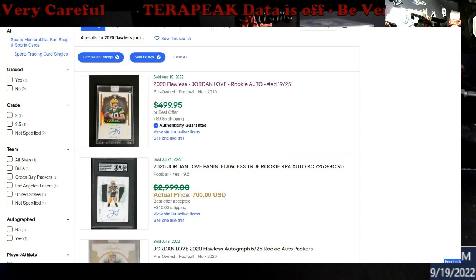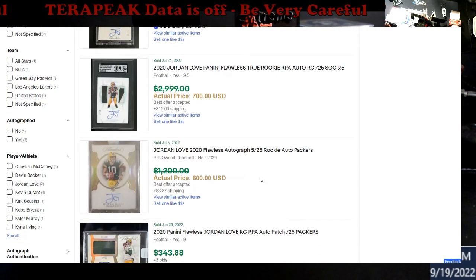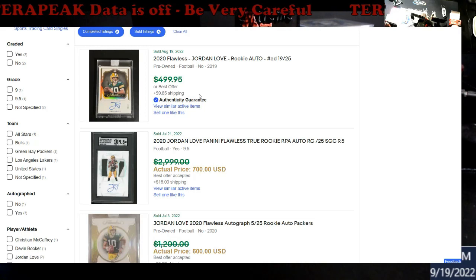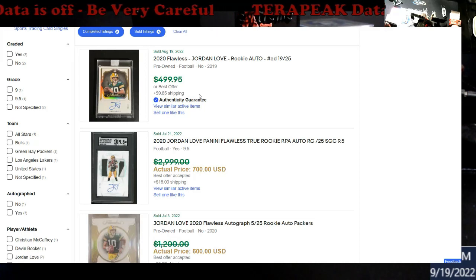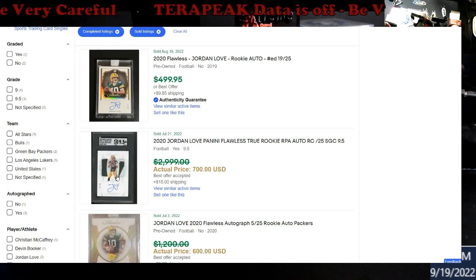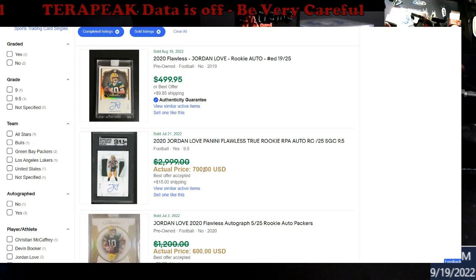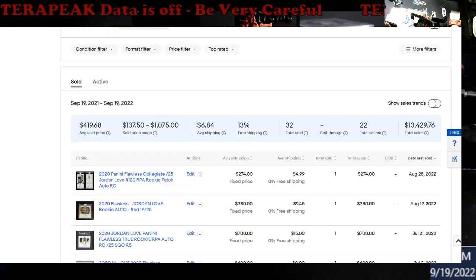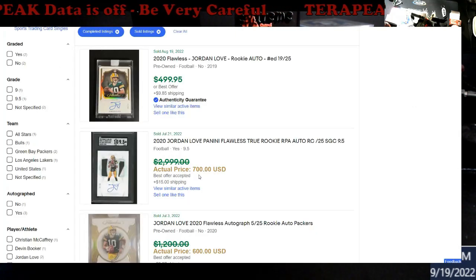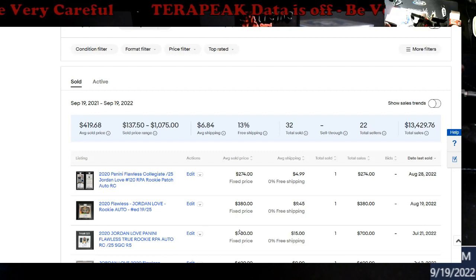Nope — refreshing doesn't fix it. So again, be careful what you see out there, sometimes it may not be right. Now let's look at July 21st — the 9510, kind of a two-color 50/50 thing. That sold for $700. Right there, $700. Now was it paid for? Probably. But as I said, a lot of stuff on here is very glitchy right now.